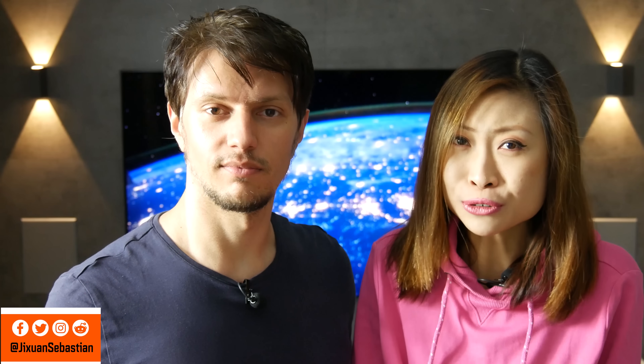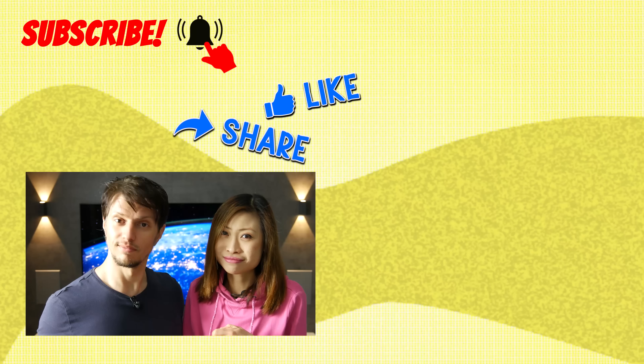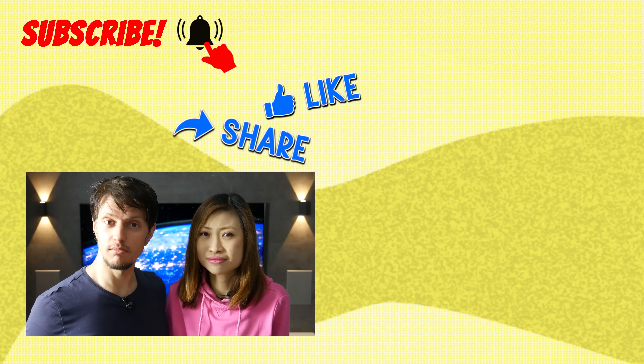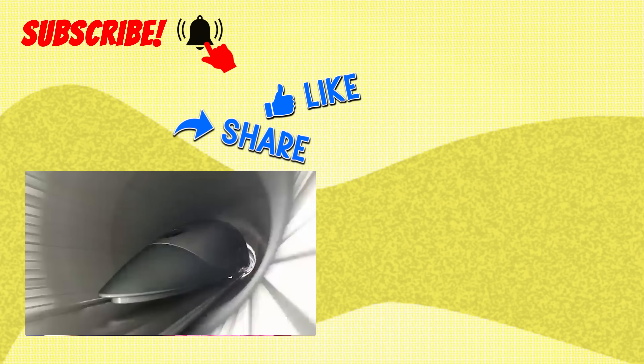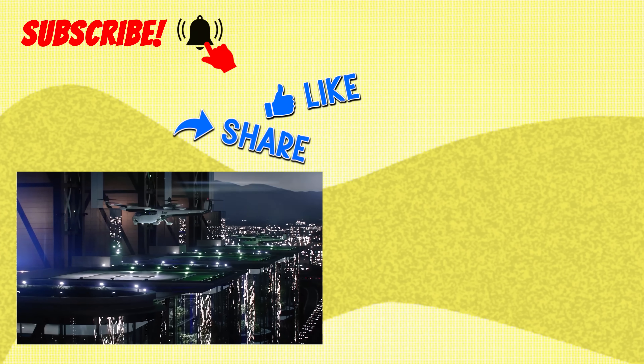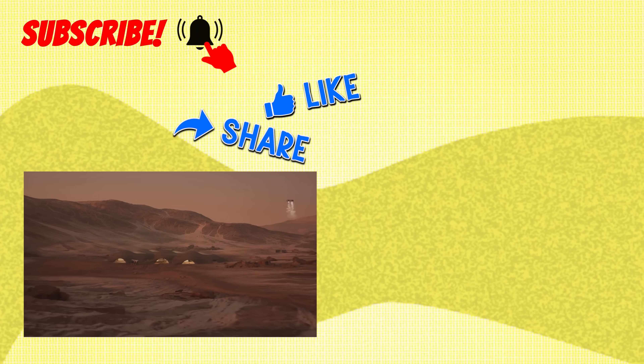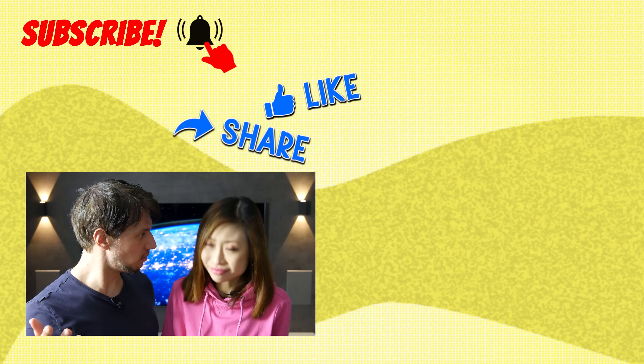If you liked our video, we would really appreciate a like and maybe sharing it with your friends. This would really help this channel grow and we'll make even better videos for you. Be sure to subscribe and turn on the notification bell — we keep uploading videos on futurism, future technologies, disruptive technology, space technology, and space topics twice a week.